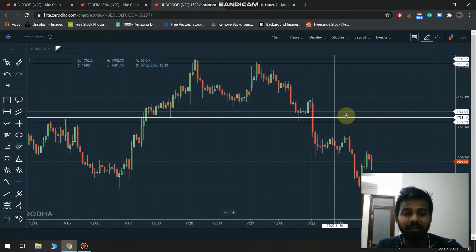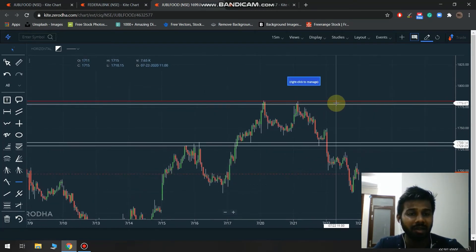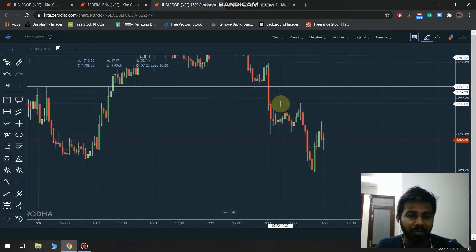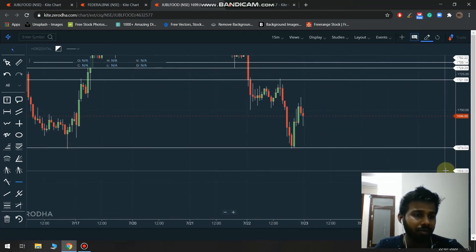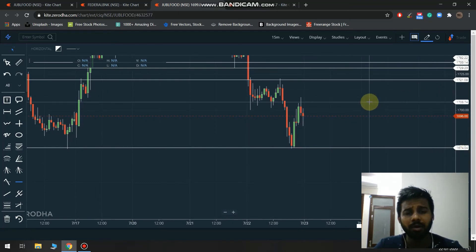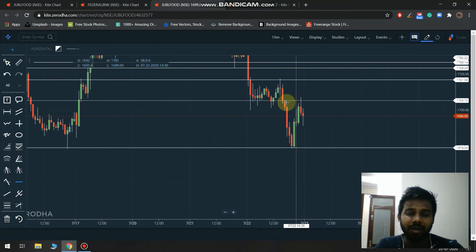Yesterday I clearly said that this level is very important for Jubilant Food. The top had no break but the bottom was a good breakout, and after that you can see — if you had an entry, the maximum move was around 46 points. I have done track and cover. Let's say you took only 30 points — that's more than enough.